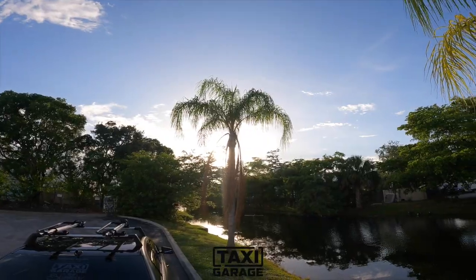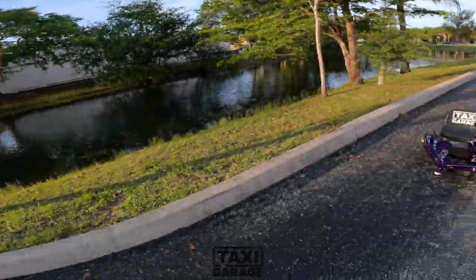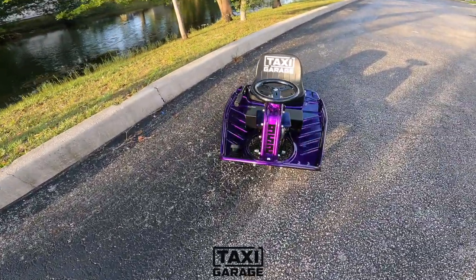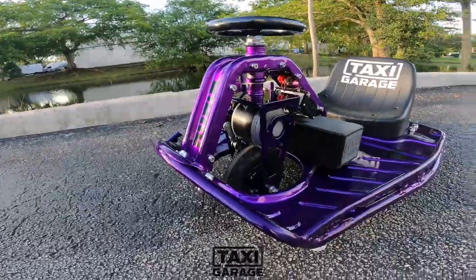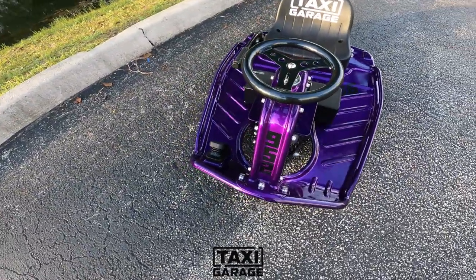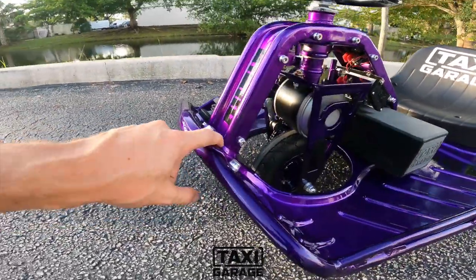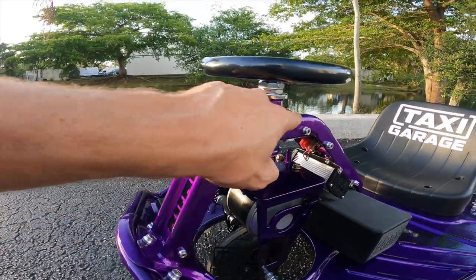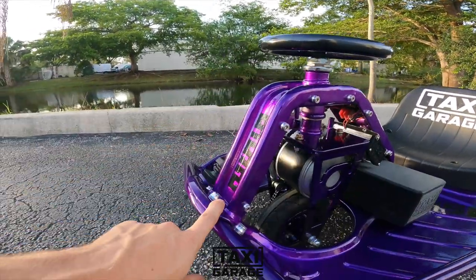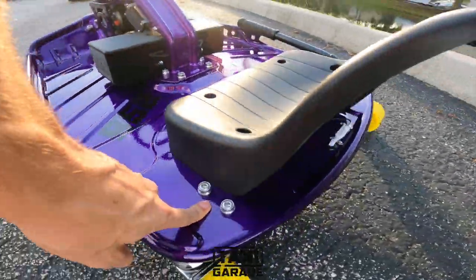Now today, stage five crazy crazy cart — I'm going to give you a quick walk around of the latest creation that we pumped out of the TG shop. Let me take my glasses off so I can actually see. Breaking it down here: stage five Taxi Garage crazy cart — cosmetically, going over that first — we've got the silver polished dress-up hardware kit, super super clean all the way around: stanchion, front of the neck, back battery bolt box, drift bar.